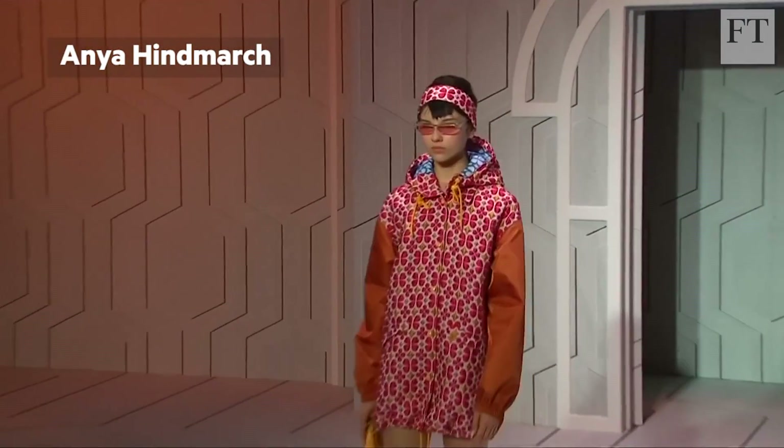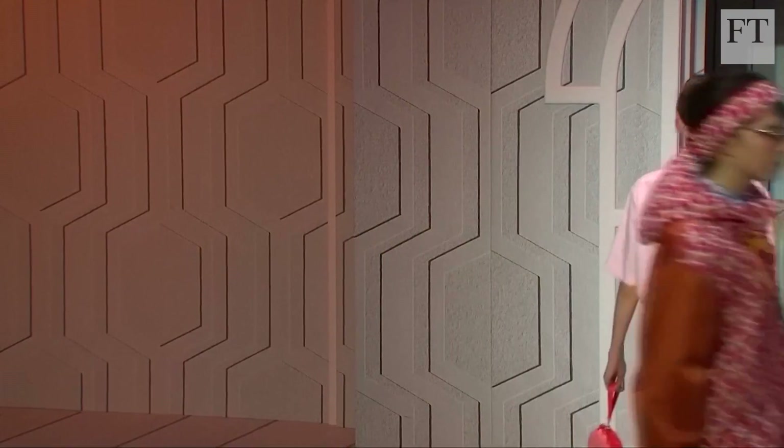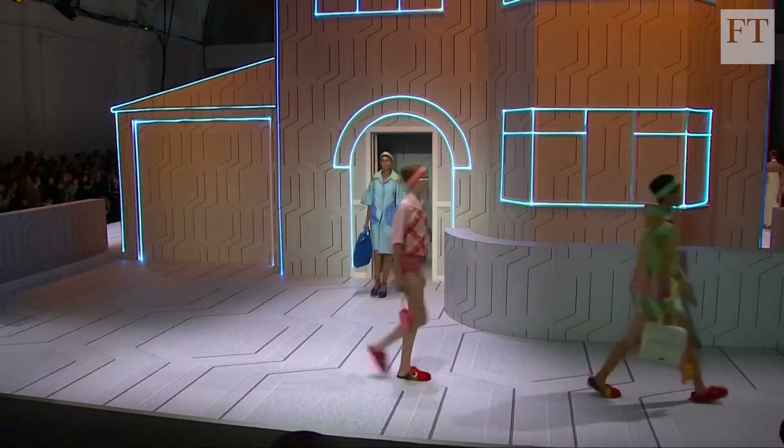At Anya Hindmarch, a housecoat-like retro quilted parka was inspired by suburbia and evoked a world of hostess trolleys and sleeping in your curlers.